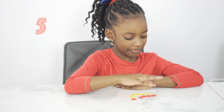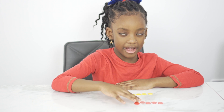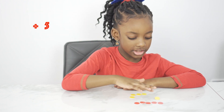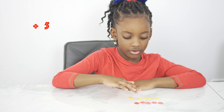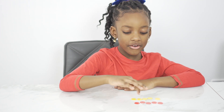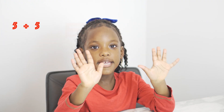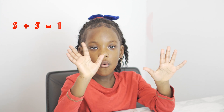Five plus five. One, two, three, five plus five. One, two, three, four, five equals ten. One, two, three, four, five, six, seven, eight, nine, ten. One, two, three, four, five, six, seven, eight, nine, ten.